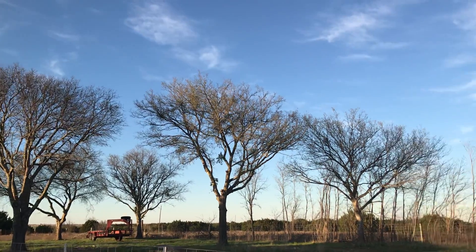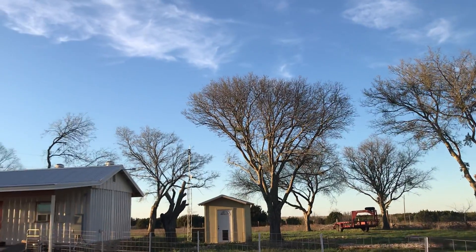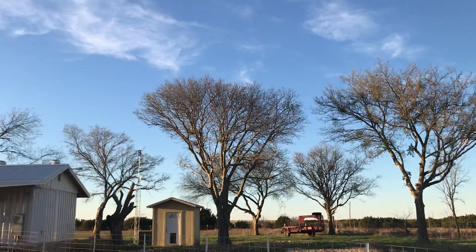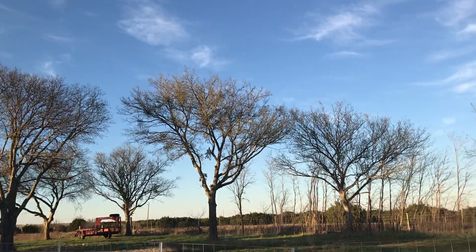These are mostly hackberry trees. They're relatively fast growing and make some decent shade, but they're just not long living — limbs break off and so forth. But long term, I am going to be planting a bunch of live oaks. Maybe somebody will enjoy those long after I'm gone.